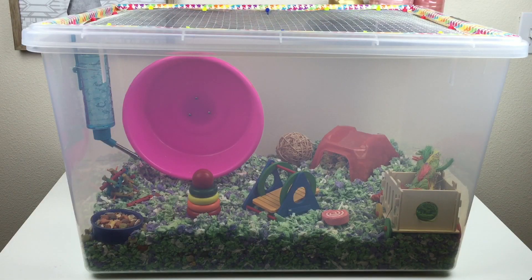Hey guys! So today I'm finally going to be doing the video that you've all been waiting for. I'm going to be doing my new hamster's cage tour.